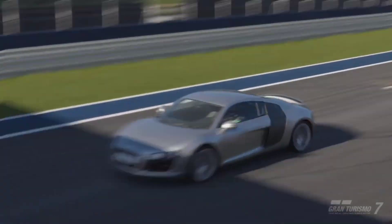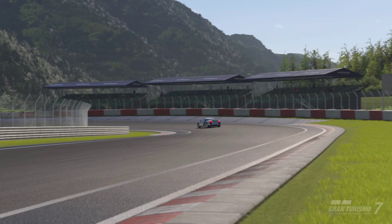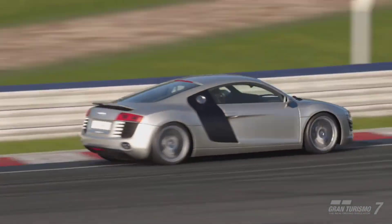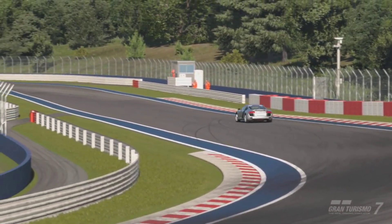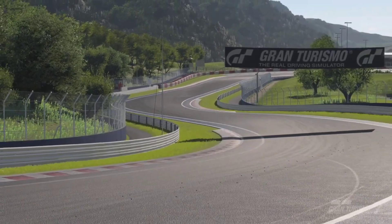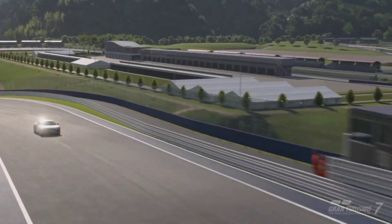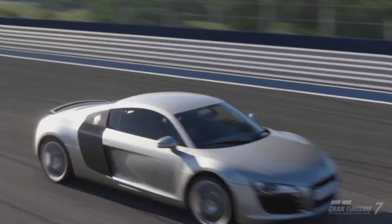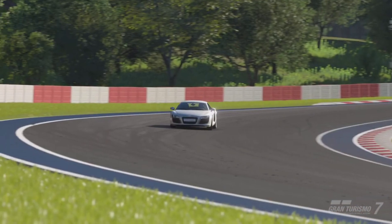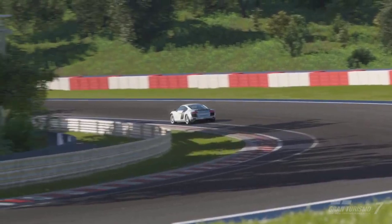You get a naturally aspirated 4.2-liter V8 engine producing 414 brake horsepower, paired with a six-speed transmission and a mid-engine all-wheel drive setup. The vehicle comes in at 1,560 kg, so by modern standards it's quite heavy and a bit underpowered, but it was still able to do 194 mph or 312.2 km/h when maxing out in sixth gear.